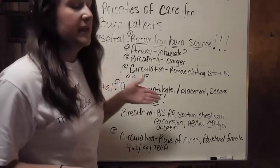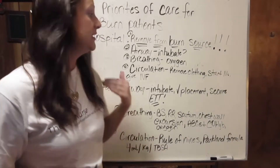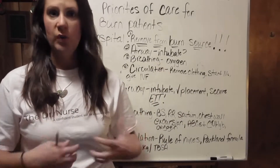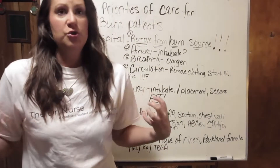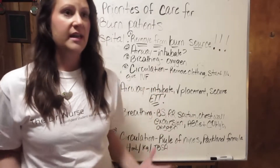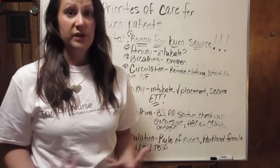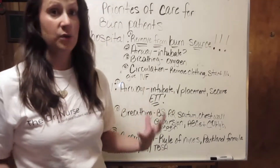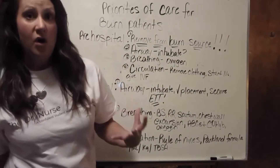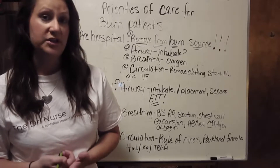Next we will address circulation — circulation is absolutely addressed at the scene of the burn. You are going to remove any restrictive clothing and jewelry that is restricting the patient from perfusing or breathing. We are going to start IVs — preferably two large IVs, like 18 or even 16 gauge. We are going to start IV fluids; LR, or lactated Ringer's, is going to be the fluid of choice for burn patients.